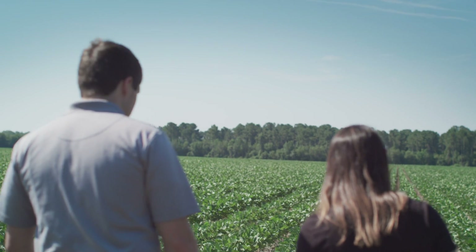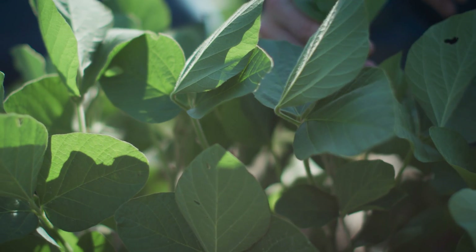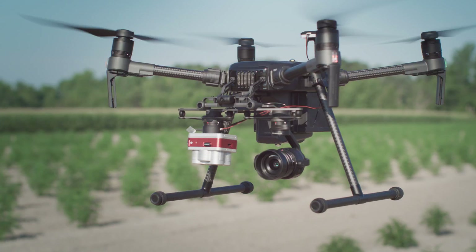There's so much information that can be gleaned from the ground, but there is a whole new perspective that can be gleaned from our sensors in the sky.